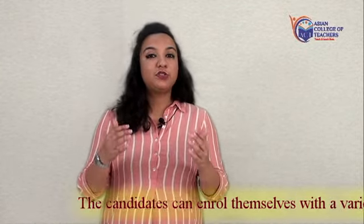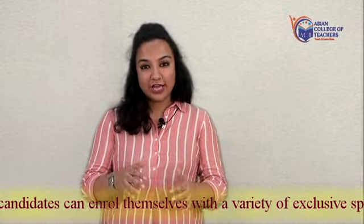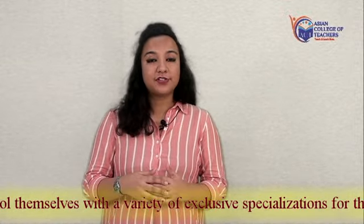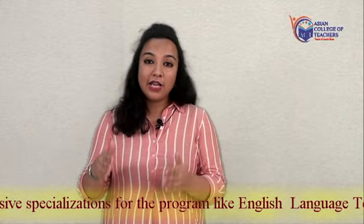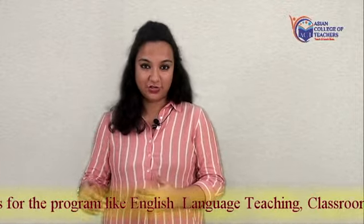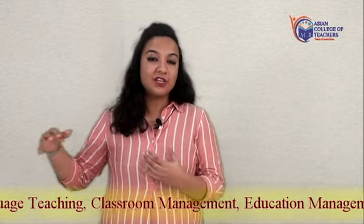You will learn about educational psychology, child psychology, characteristics of young learners, child nutrition, health, along with other specializations. One can also enroll with specializations in the form of classroom management.